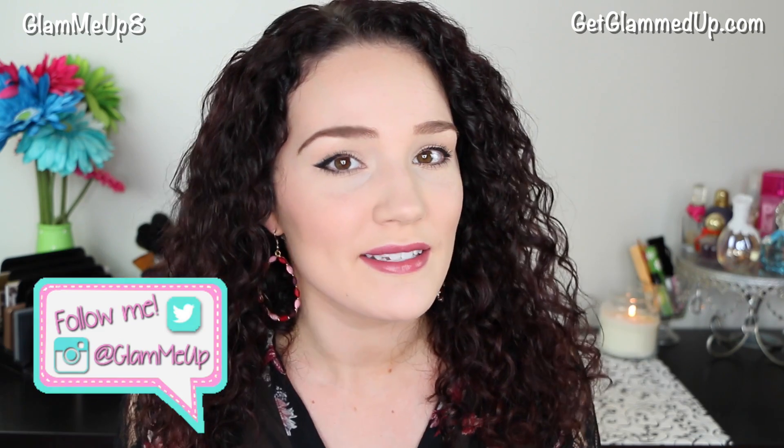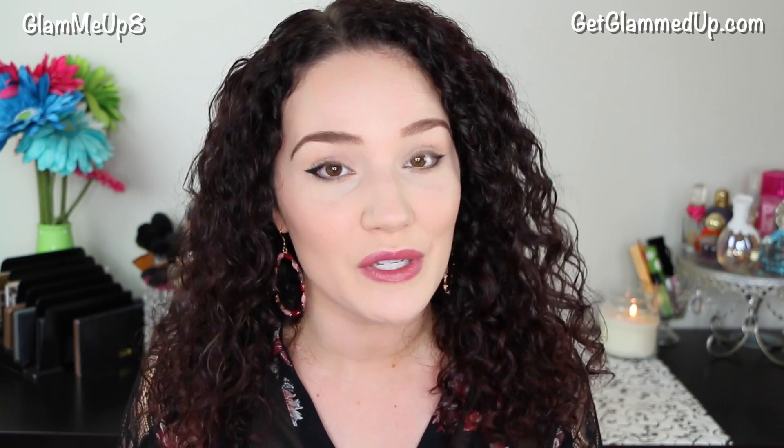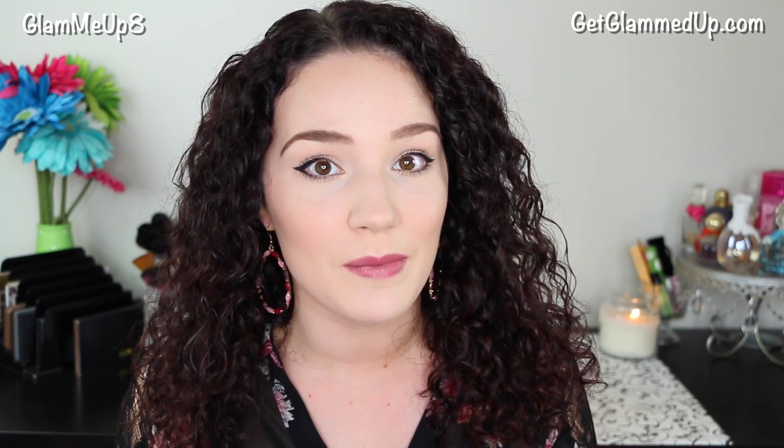Hey everyone! Today I'm going to be showing you my everyday makeup routine. This is what I do every single morning before work and typically it doesn't take me too long — probably between 15 to 20 minutes. I can do it really quickly. I eliminate eyeshadow altogether and just focus on face makeup, some winged liner, and some basic lashes. So this is pretty quick and I hope it's going to help you out.